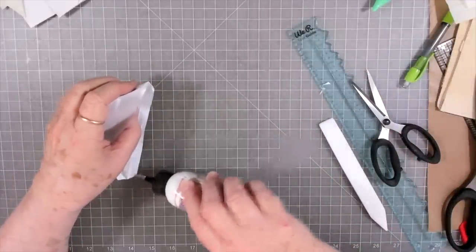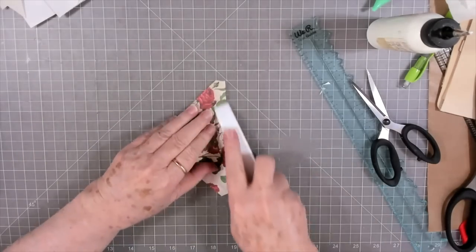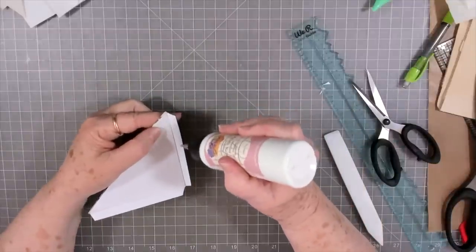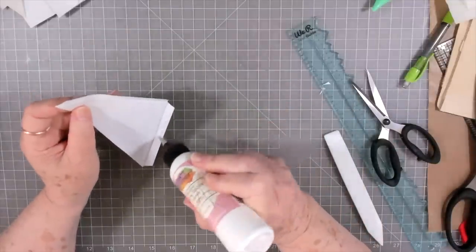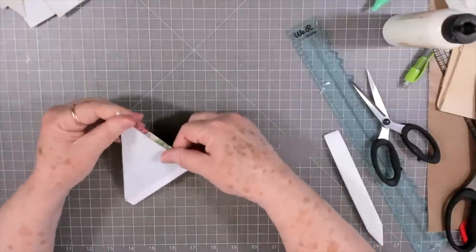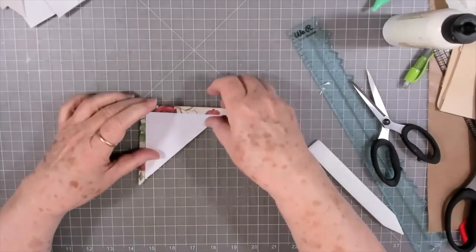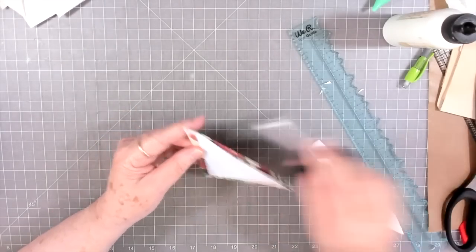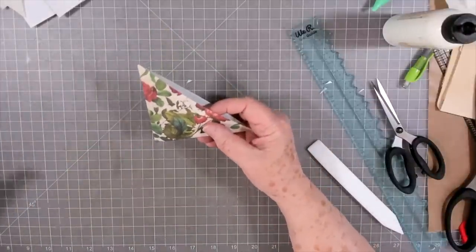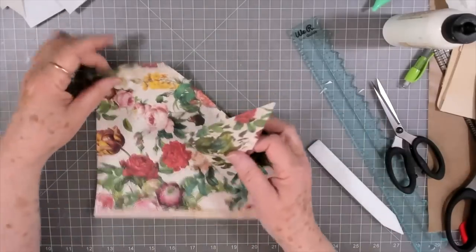We're just going to glue that down. You can use any type of glue — I like my Art Glitter Glue or Barely Arts, and sometimes depending on the thickness of the paper I'll use my glue stick. This paper I printed on 120 GSM, so it's a little bit thicker than regular copy paper. If you have regular copy paper, you may want to use your glue stick so your glue doesn't show through. There is our little corner pocket.